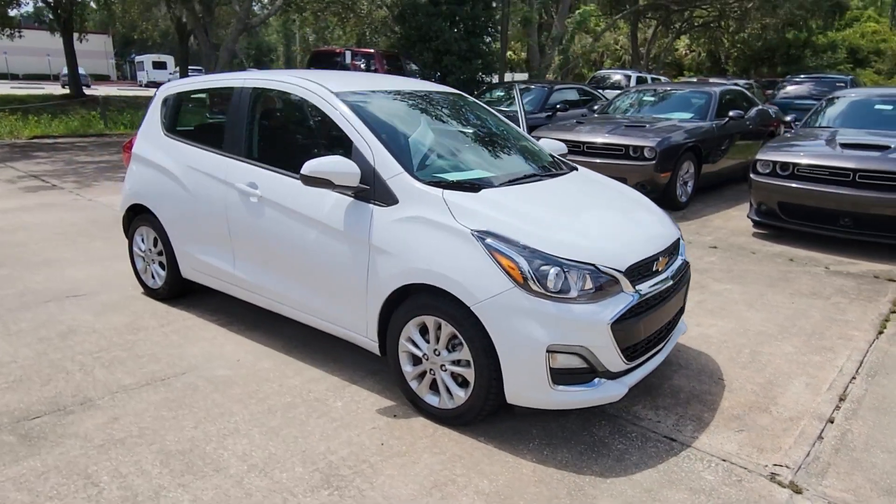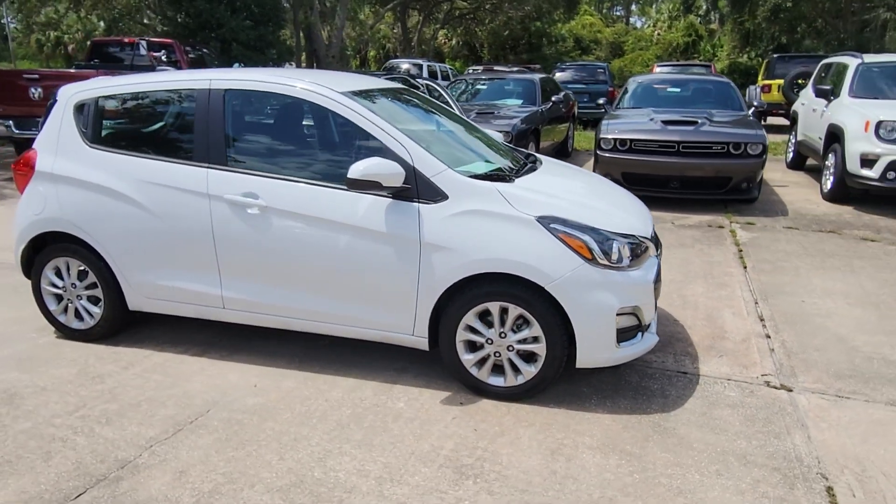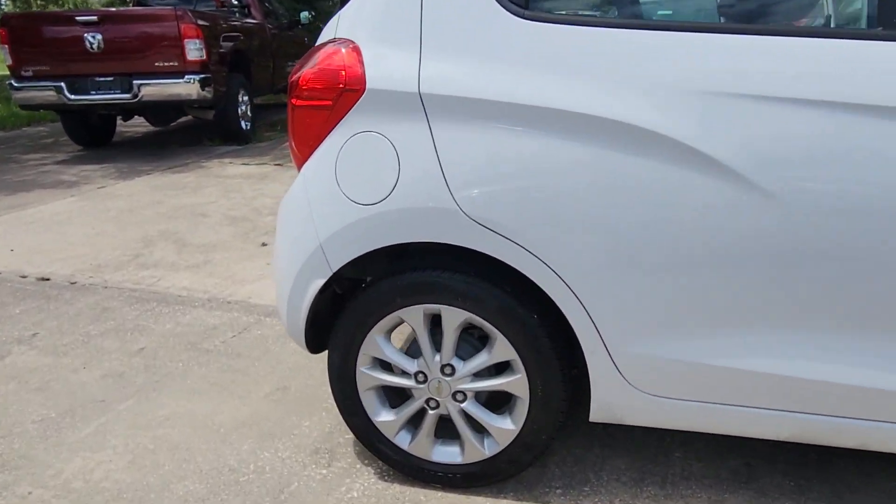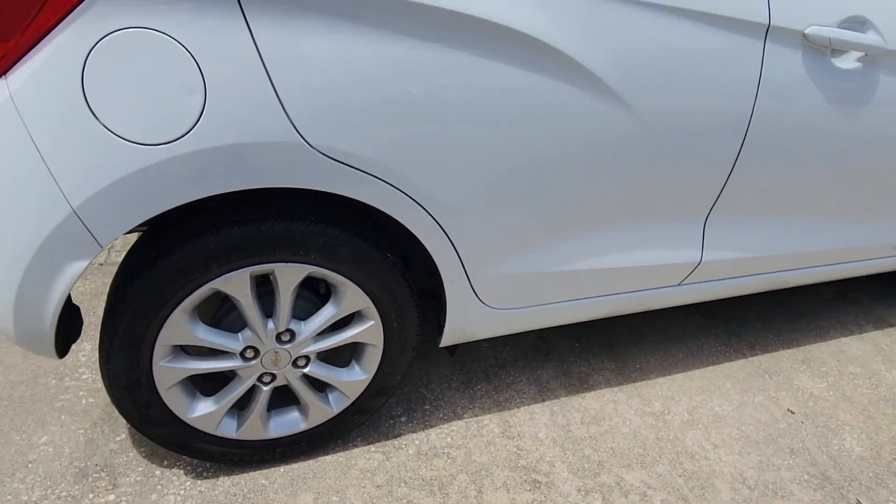Take a moment to check out the 2021 Chevrolet Spark. This vehicle is an outstanding buy with fewer than 60,000 miles on the odometer.